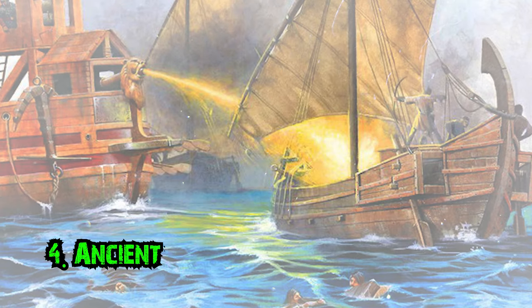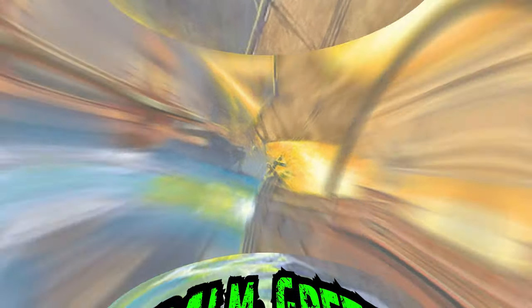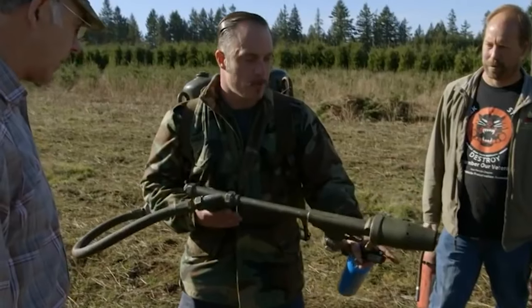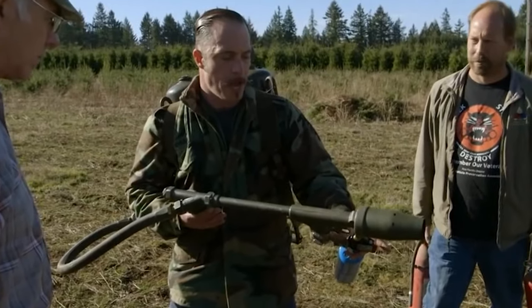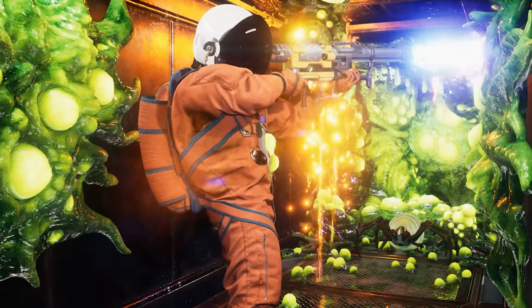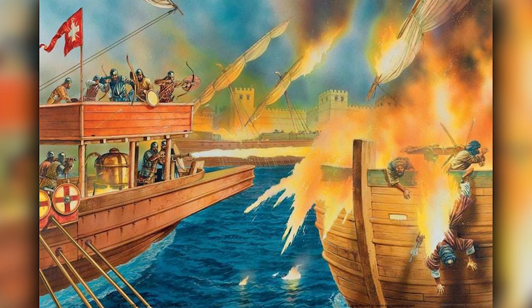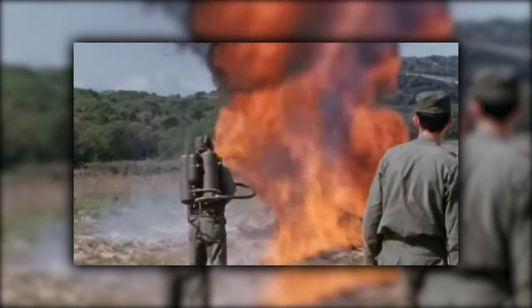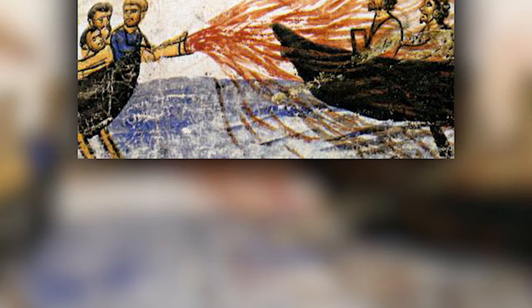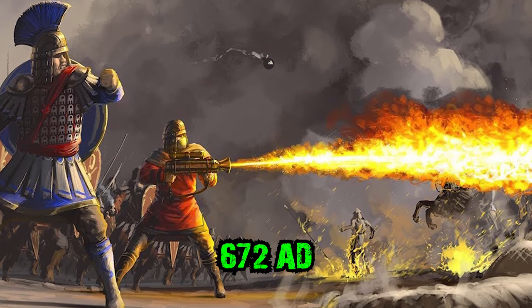Number 4: Ancient Napalm. Greek Fire, 672 AD. If you've ever heard of napalm, you should probably know there are hundreds of different ways to create, more or less, the same hazardous weapon. It's been used in past wars, though not so much now. Often thought of as a modern weapon, what if I told you it was just as ancient as anything else on today's list? Over the years it has had many names, but it was initially invented by the Eastern Roman Empire in 672 AD.